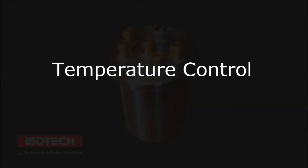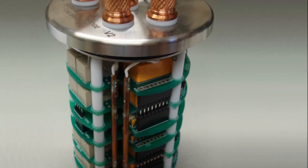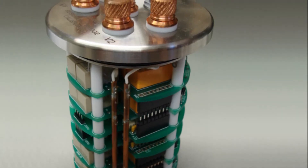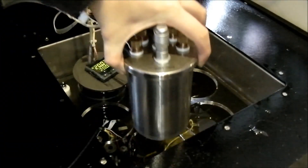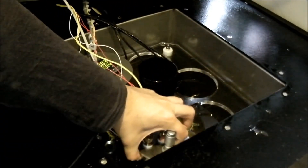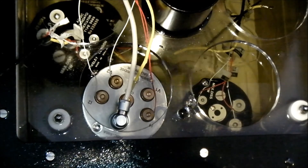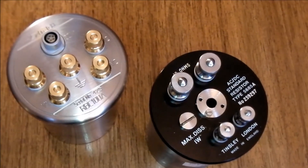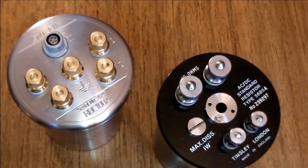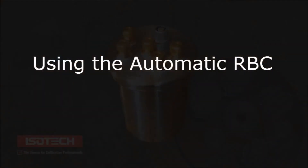Temperature control. While it is often not necessary to know the exact values of the RBC resistors when calibrating a bridge, it is essential that the resistors retain the same value for all of the measurements. An advantage of the Automatic RBC over the earlier manual RBC is that it is fully sealed and completely immersible in oil to enable improved temperature control. The device is the same size as many standard resistors and can sit alongside the laboratory's resistance standards in the same maintenance bath.